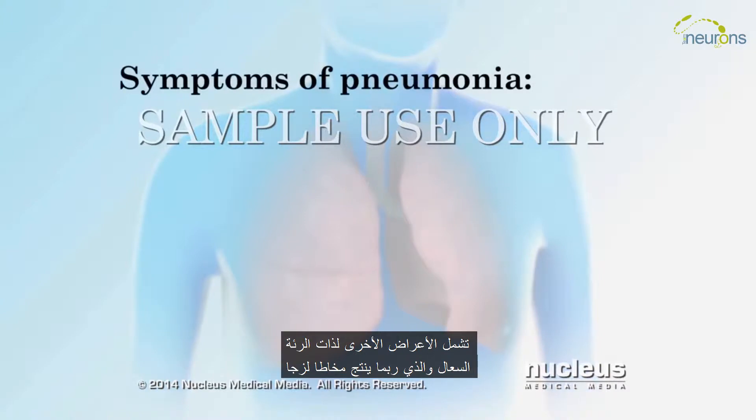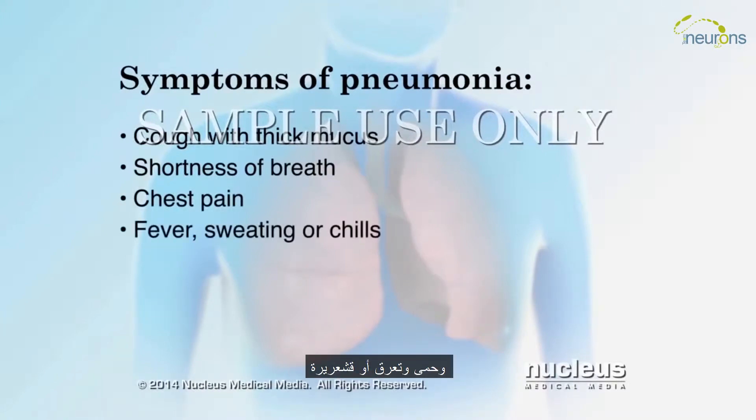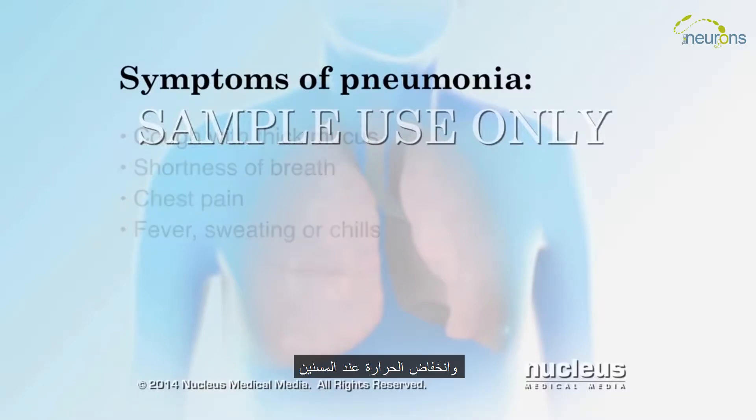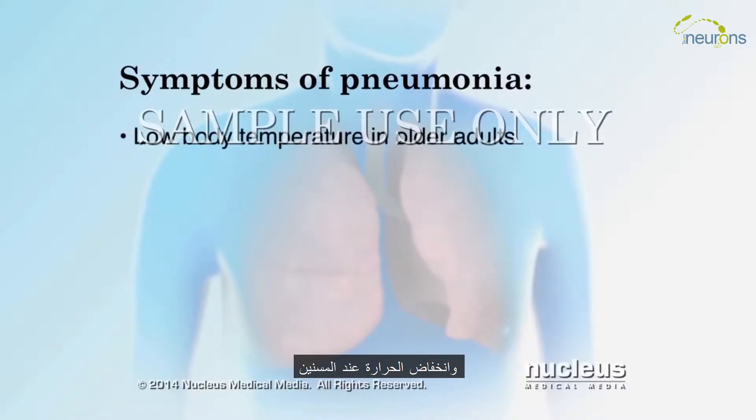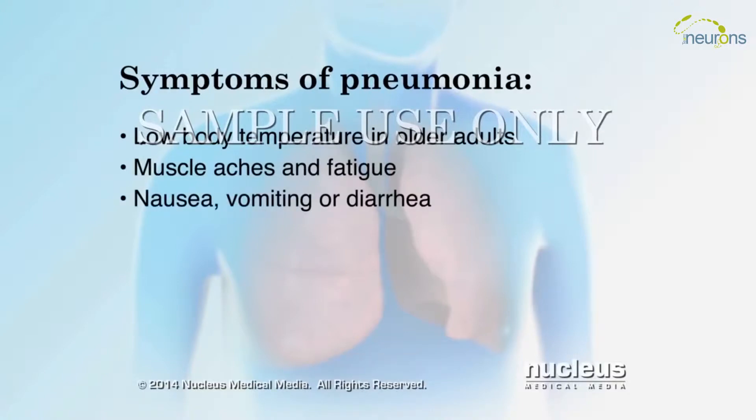Other symptoms of pneumonia include a cough that may produce thick mucus, shortness of breath, chest pain when you breathe deeply or cough, fever, sweating or chills, low body temperature in older adults, muscle aches and fatigue, nausea, vomiting, or diarrhea, and headache.